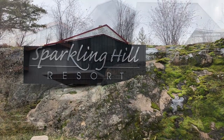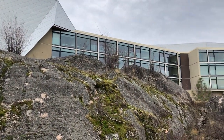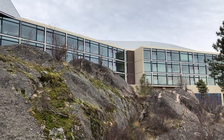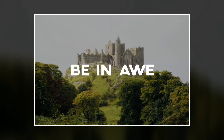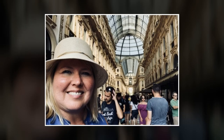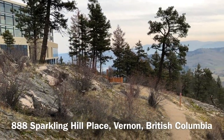Hi everyone, it's Kristina with Tina Girl Travels. Today I'm going to show you a beautiful resort near where we live called Sparkling Hill. Sparkling Hill is located between Vernon and Lake Country, British Columbia.